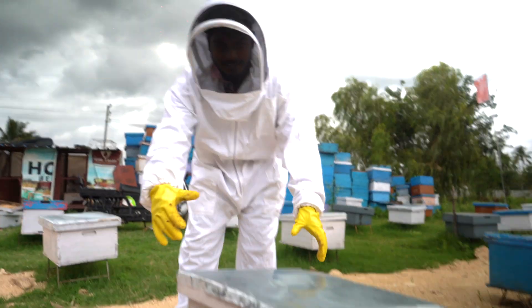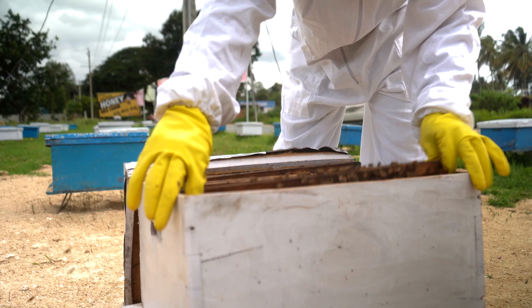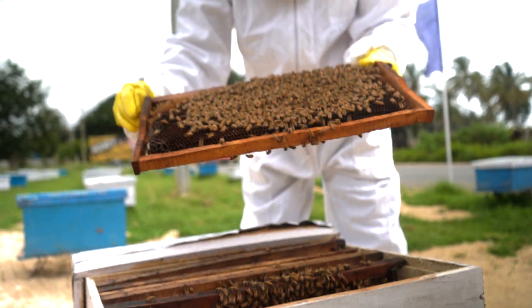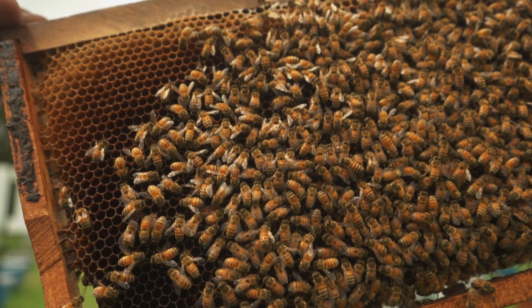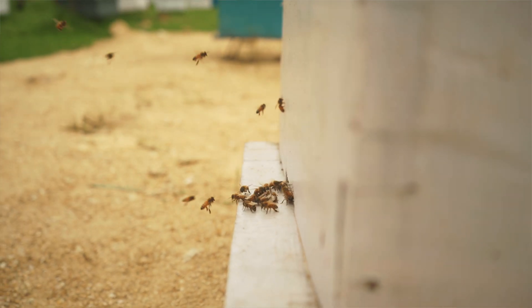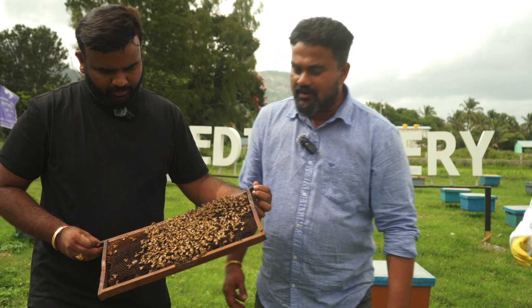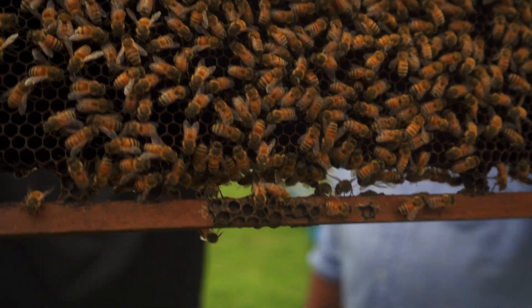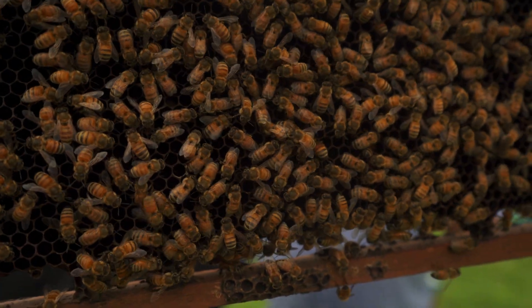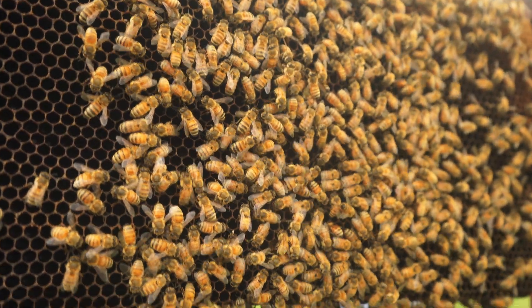Now I'll take you on a tour of what happens inside a bee box and show you the sorts of bees and how many varieties are available. Generally, there are three different varieties of bees in a hive: the drone, the queen, and the worker bees. Drones are the male bees used only for mating purposes. You can easily identify them by their different size. They don't collect honey or take care of the colony.